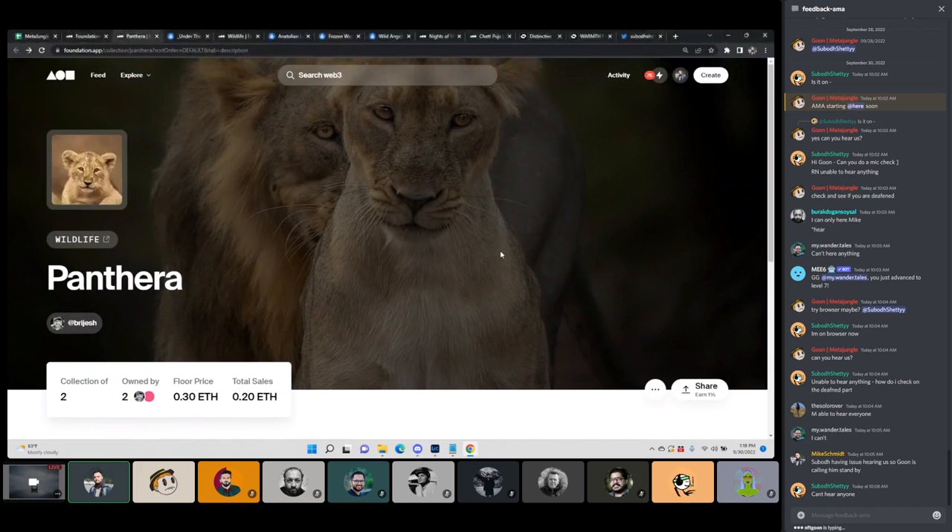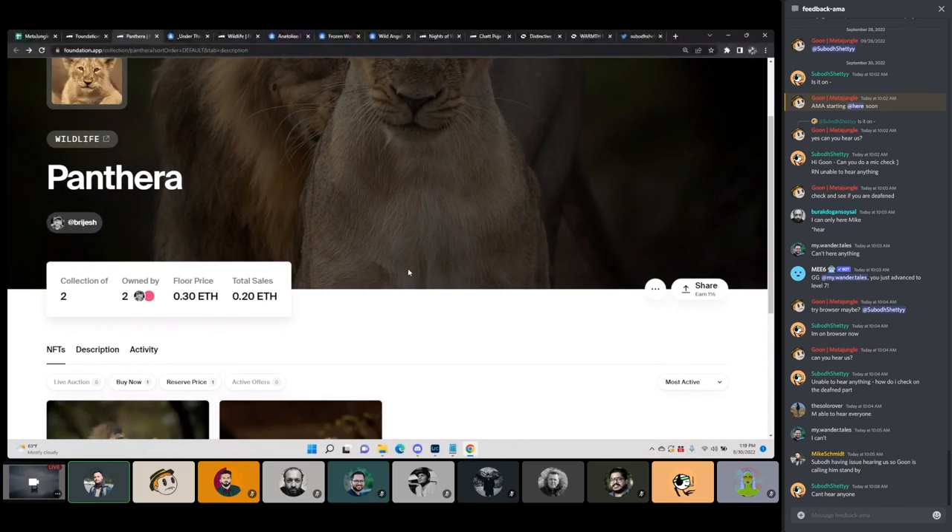Moving on to the next collection. This collection is Panthera by Brijesh — AKA the doctor, though he doesn't want to be called the doctor anymore. If Sabo's mic was working, he would be saying call him doctor. We love Brijesh — he's great, he's been super supportive all through the market, including the bear market. Let's take a look at some of the work in Panthera.